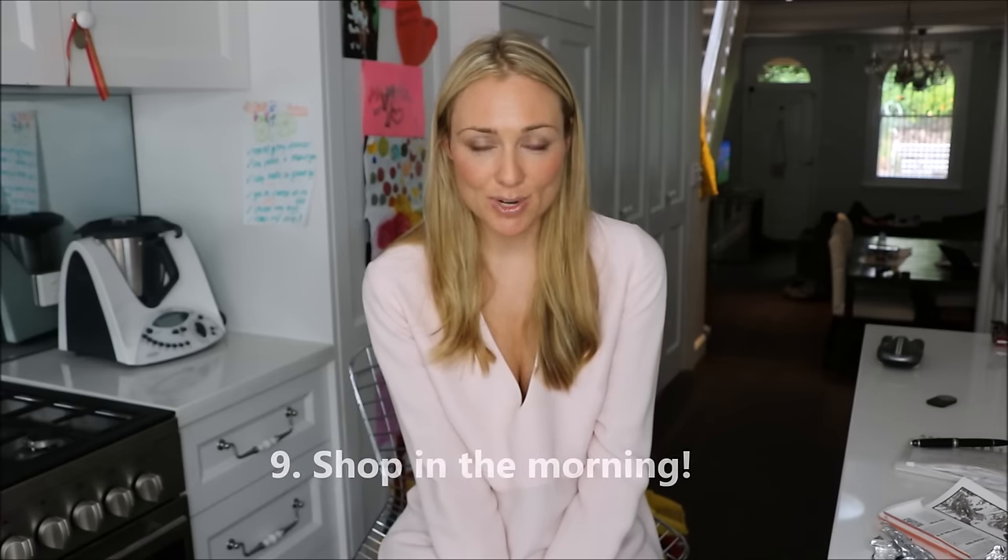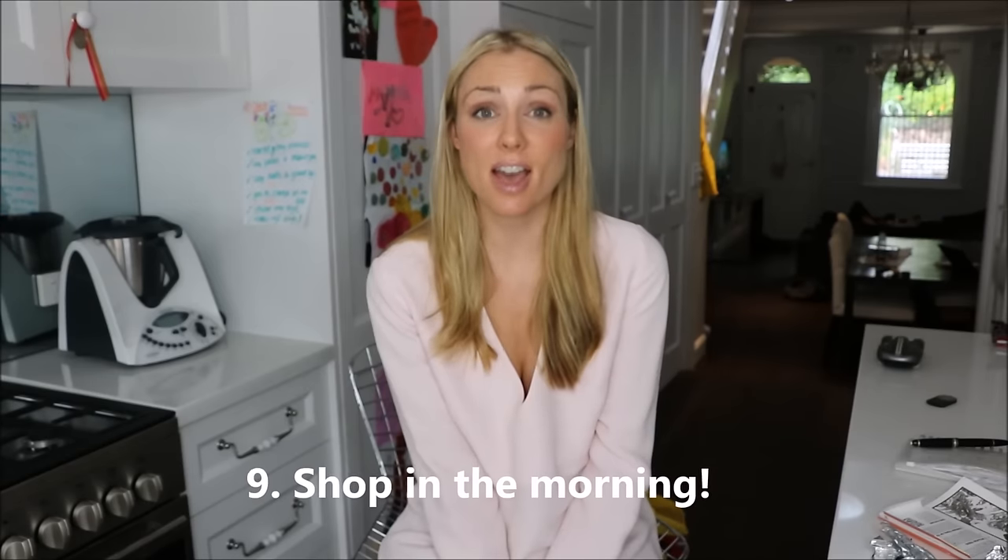Tip number nine comes from Claire Glender from Drink Eat Repeat, and she recommends shopping in the morning. When you shop in the morning, nobody is there — you literally zoom down the aisles, it's quick and efficient. You're not dodging people, and because there are fewer people in the grocery store you can actually see the specials clearly. As the saying goes, the early bird catches the worm — you will potentially get the good bargains before everybody else snaps them up.